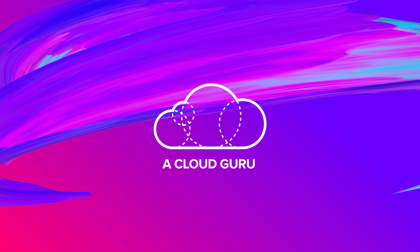That's all from us. You've been watching AWS This Week. Keep being awesome Cloud Gurus, and we'll see you next time.